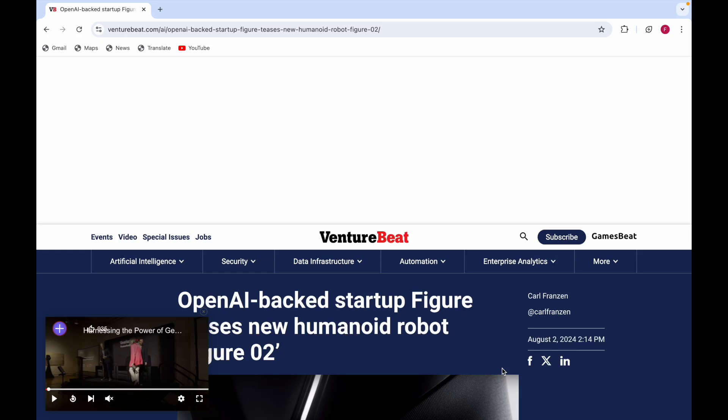Hello everyone, I'm Farhal Imran and today I'll be telling you about a robot which is called Figure 02, and this is made by an OpenAI-backed startup called Figure.